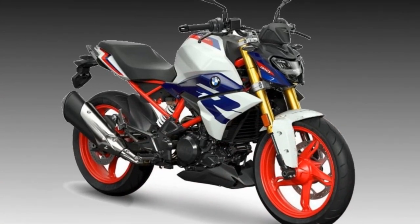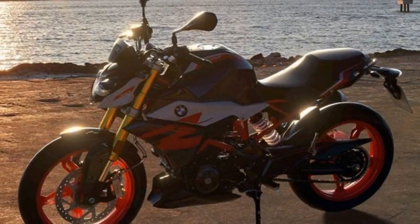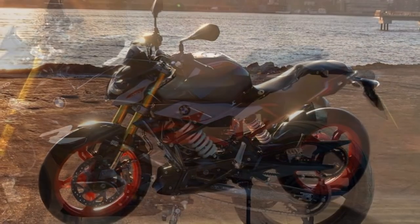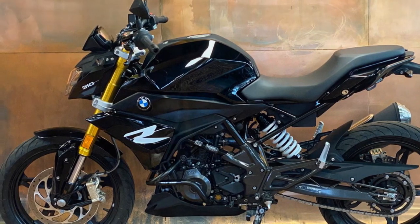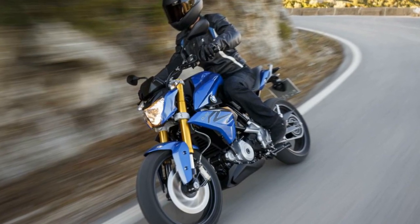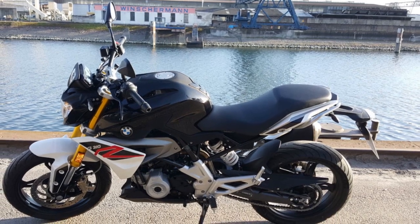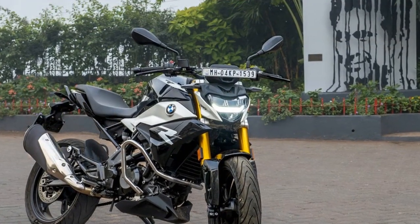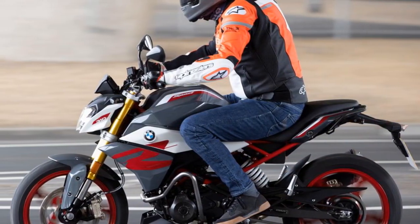Handling and Driving Impressions. The BMW G310R, a compact and agile naked sport bike, offers a dynamic riding experience with its exceptional handling and driving characteristics. First, Nimble and Agile: the G310R is exceptionally agile and nimble, thanks to its lightweight chassis and compact dimensions. With a curb weight of just 158.5 kg (349 lbs), this bike is easy to handle and maneuver, making it well-suited for city commuting and spirited rides on winding roads. Riders can effortlessly flick it through tight corners and navigate through congested traffic with confidence.